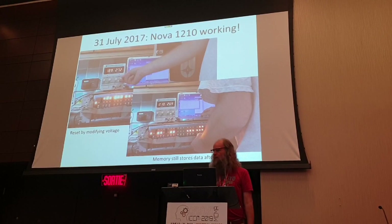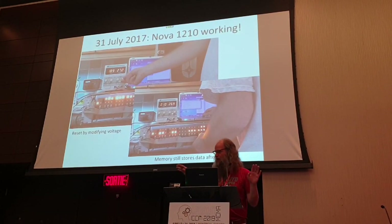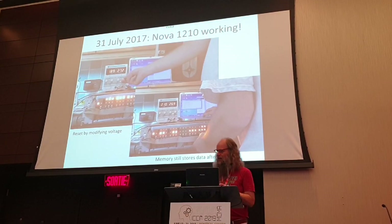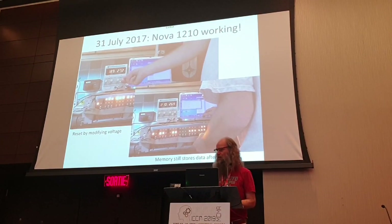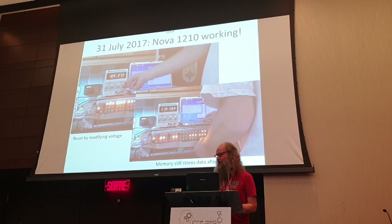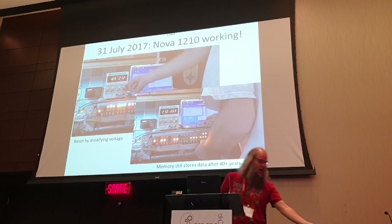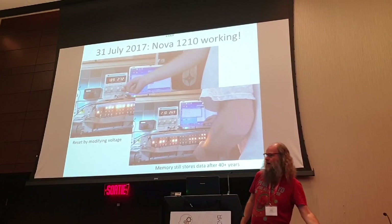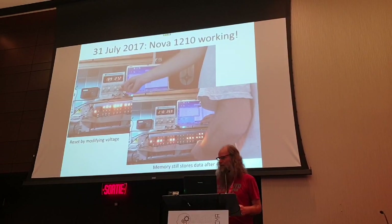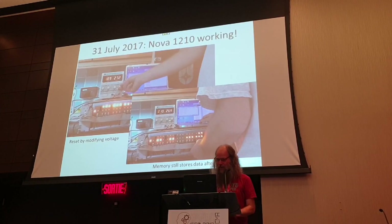Somebody told me that governments are afraid of the electromagnetic pulse - you've heard of that in a nuclear bomb? And apparently core memories are not affected by that. So these kind of computers seem to be in all sorts of stuff, and there's a guy who makes a living by maintaining and rebuilding these kind of computers, and they are still running - 50 years after they were designed.